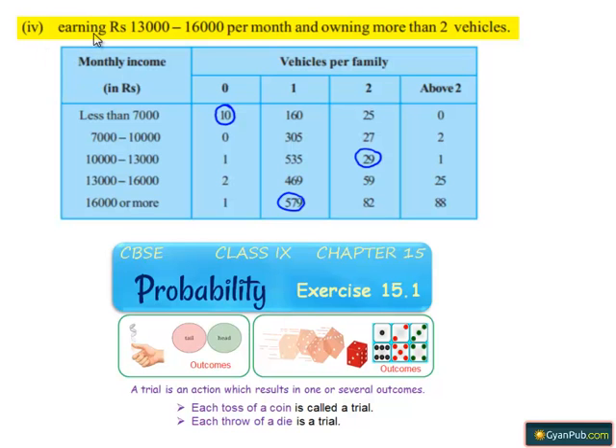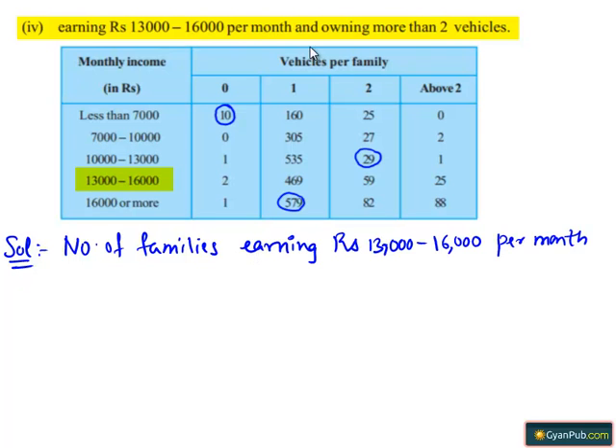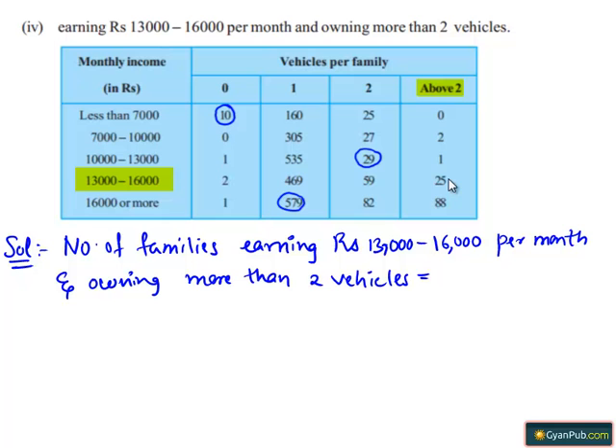Coming to the 4th condition: families earning Rs. 13,000 to 16,000 per month and owning more than 2 vehicles. The number of such families equals 25.